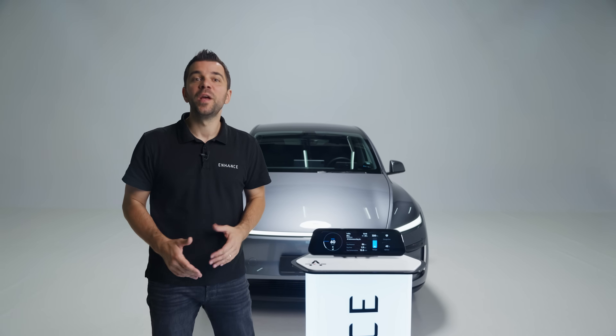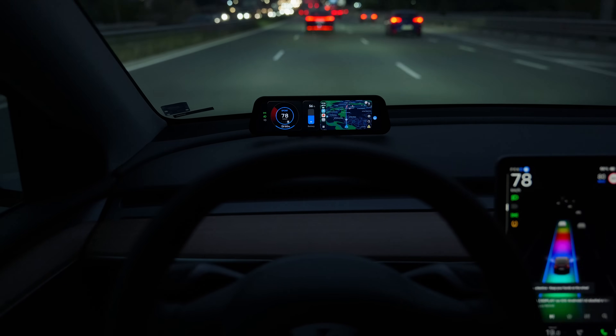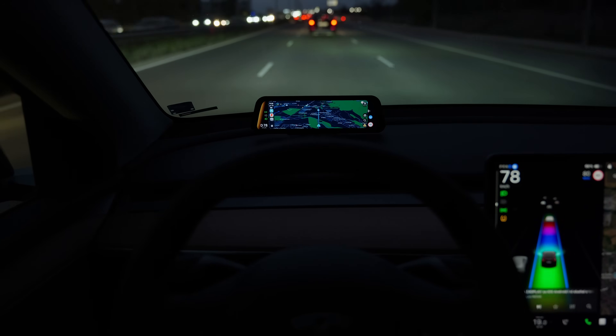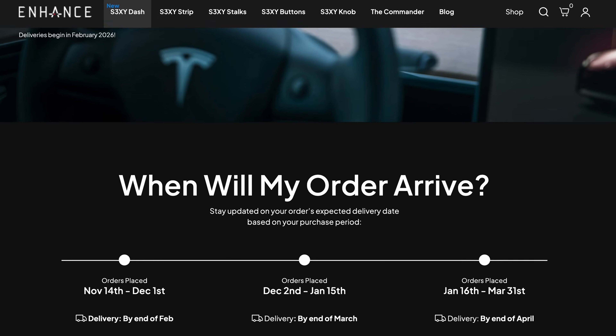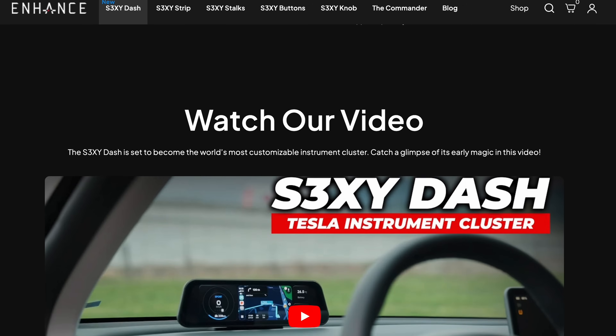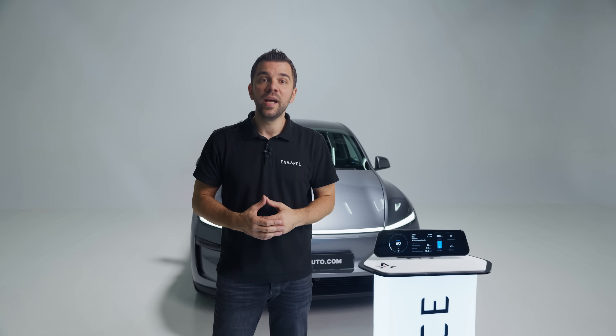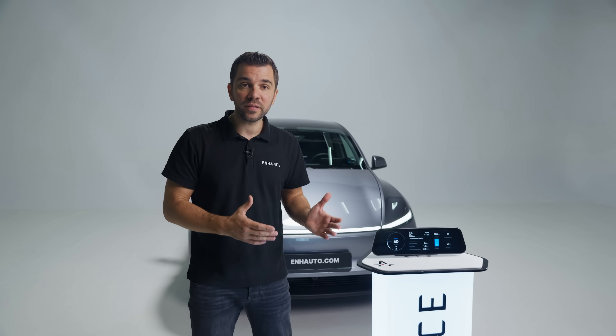If you already think there is something we should add, share your thoughts down below — we go through every comment and would love to hear what you think. Pre-orders are now available at enhauto.com with an exclusive 20% discount available until the end of November.